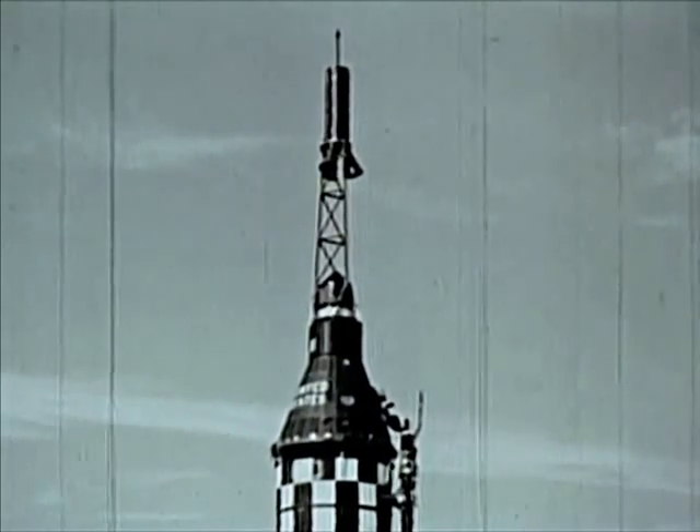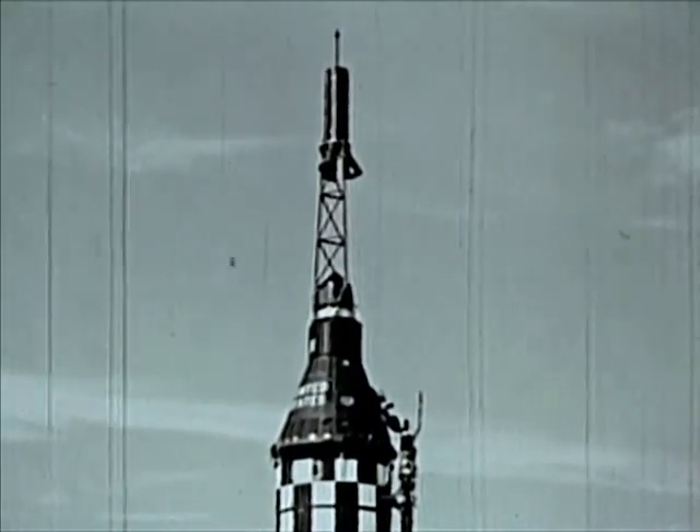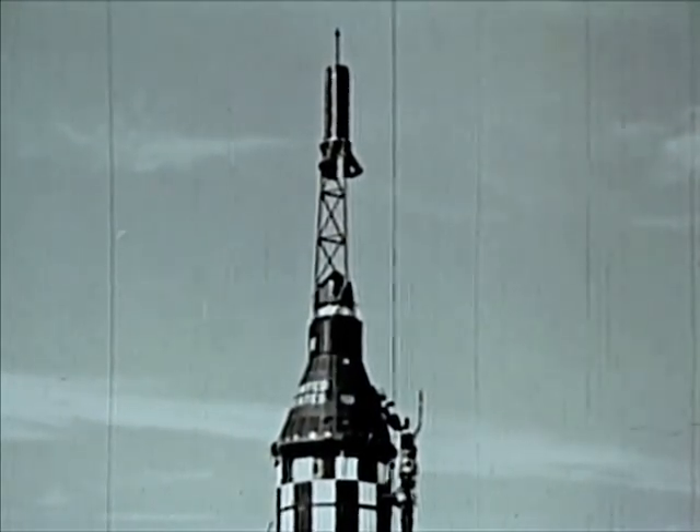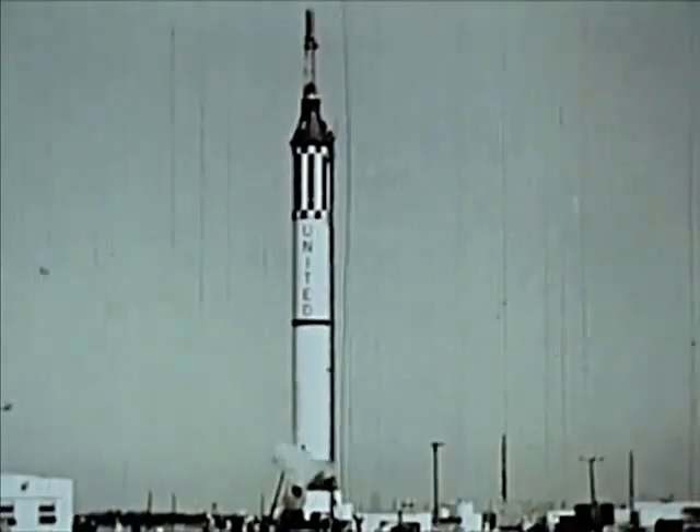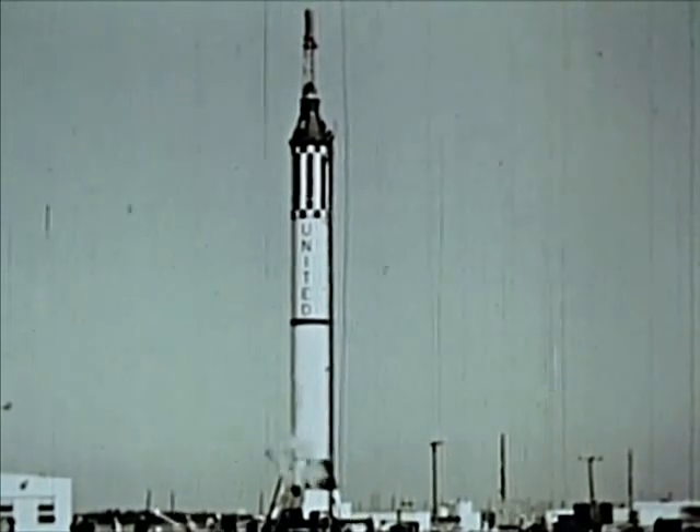The spacecraft is a production line version. This spacecraft is destined to make a successful flight over a ballistic flight path. It will not carry man, but will help pave the way for man in space.